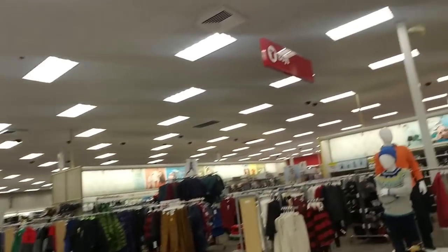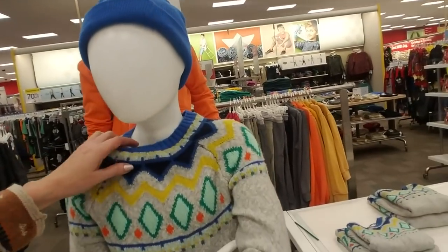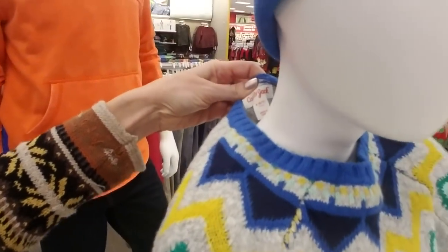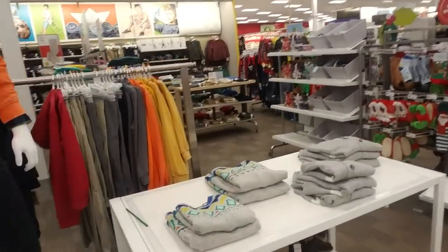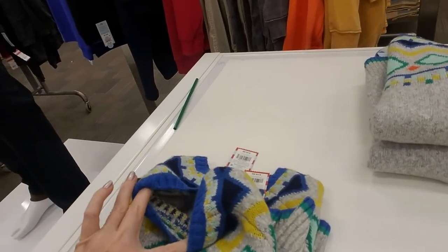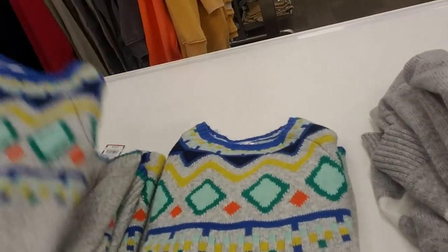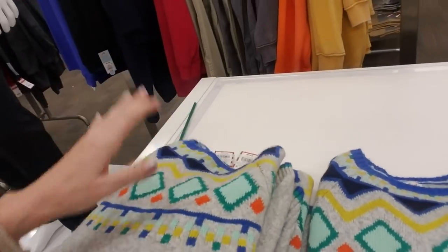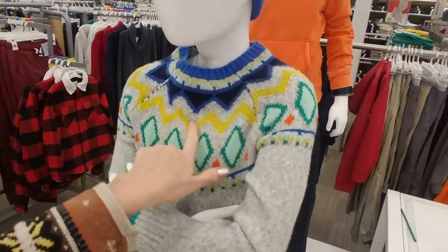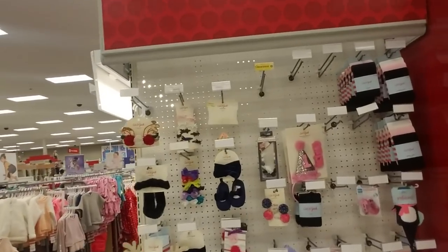I spotted this sweater just a second ago — it's a cool sweater. I know it's for older kids, but I wondered if they had one in my son's size. They have sizes 8/10 — that's too small — and 12/14. He might be able to wear that. I really like the colors; I would wear that if they had one in my size.